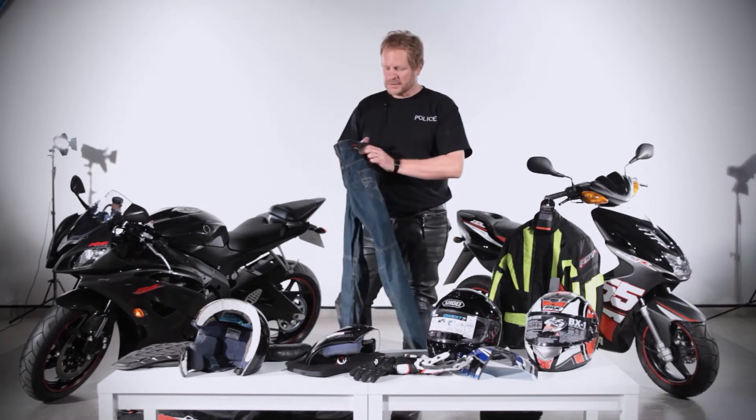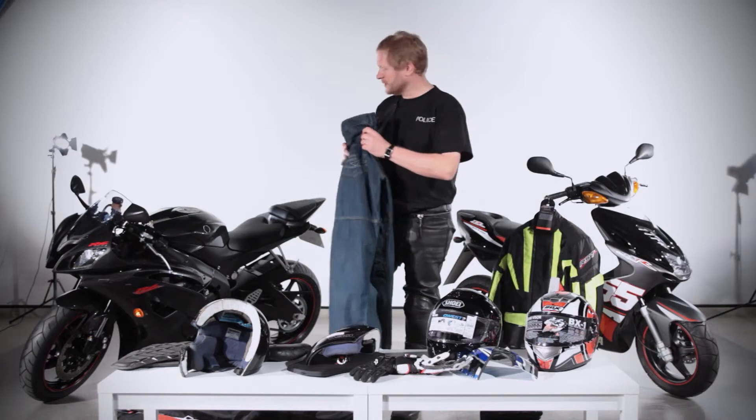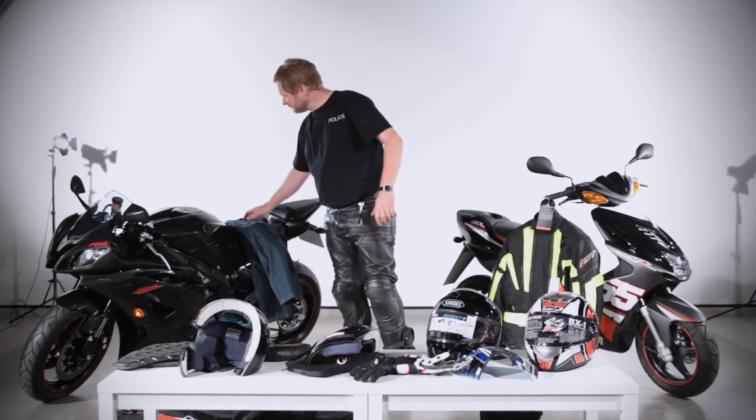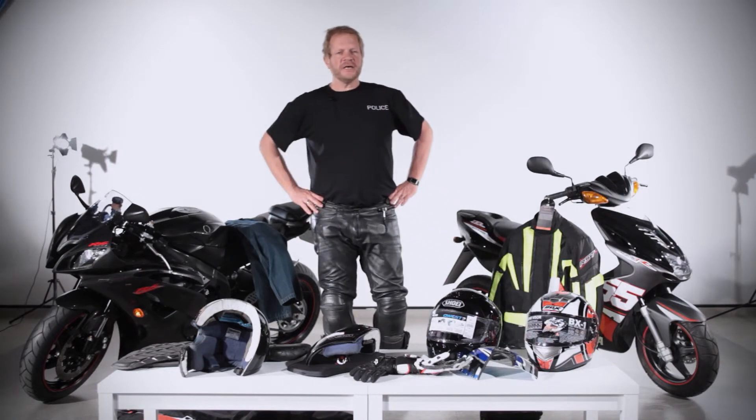We see short trousers, we see nylon tracky pants, we see all sorts of terrible things. Lastly, footwear. Again, it's another issue a bit like the trousers. We do not expect you to wear something that Rossi or Ron Haslam would have worn some years ago.